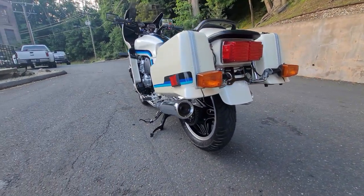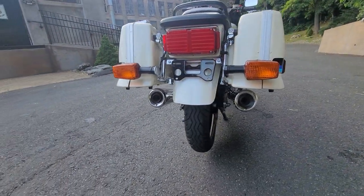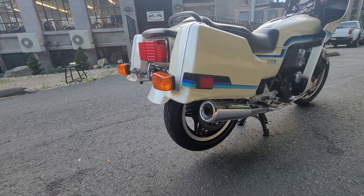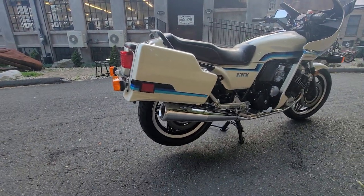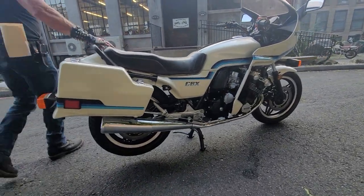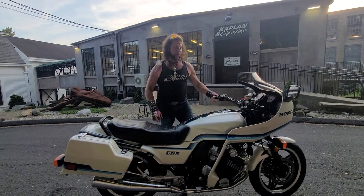Or a '63 Corvette split window — some vehicles just stand the test of time. If you look at the rear quarter view, it's just a stunning machine. You won't find a finer one. There's only one. Thanks for watching, and God bless America.